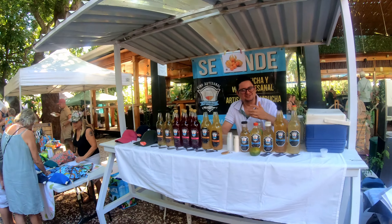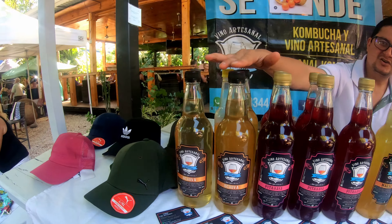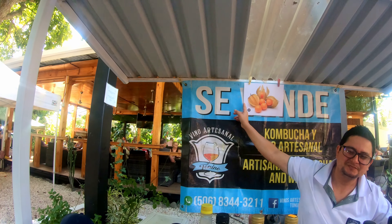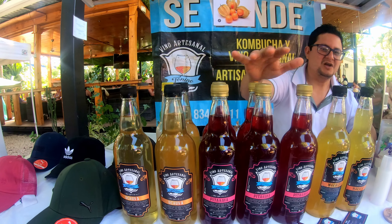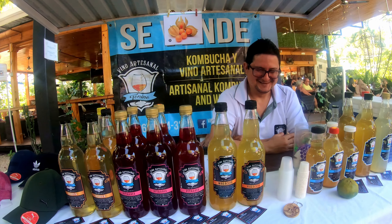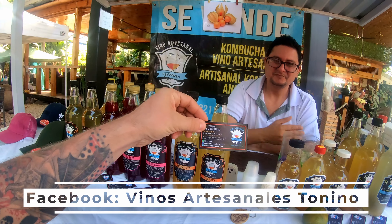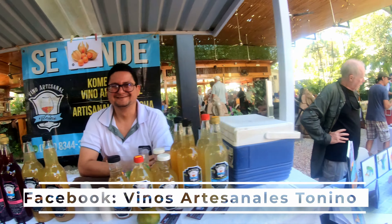What is it? This is kombucha — and this is the wine. Dragon fruit wine, passion fruit wine. When people visit they can come try it out. Can I have your card? Yeah cool, I'll put it on the video — appreciate it.